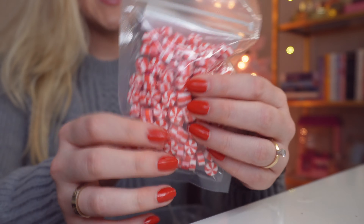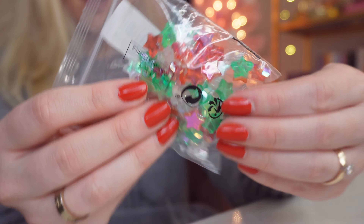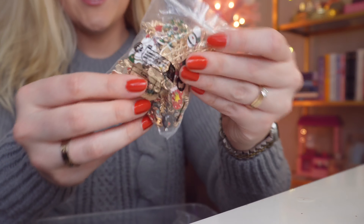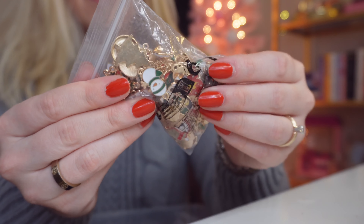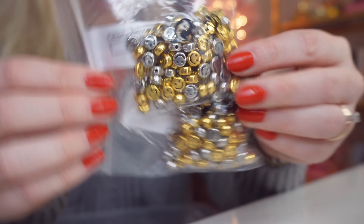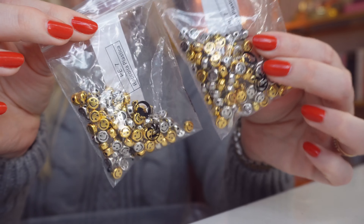I got some red and white peppermints and this was a kind of big pack — I'm so excited because I feel like this is so classic and perfect for the holidays. I got some little stars and I think these are so cute. I recently started adding charms to my bead confetti and I feel like it makes such a difference — this is a big 50-pack of different charms and they are all gold plated.